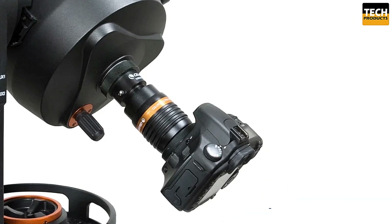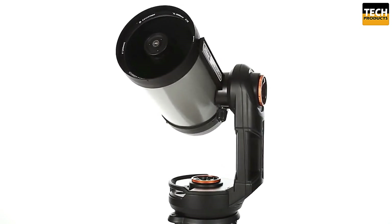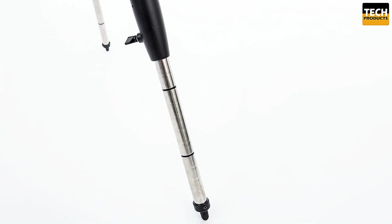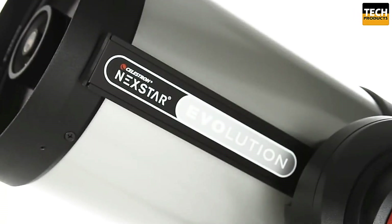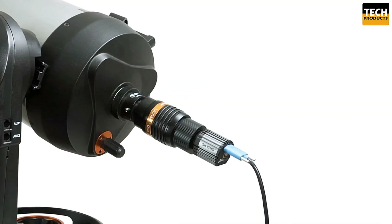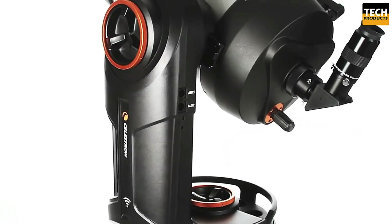Now let's dive into the heart of the telescope — its optics. The NexStar 12092 comes equipped with Starbright XLT optical coatings, which enhance the brightness and clarity of your views, giving you stunningly crisp and clear images of distant stars, planets, and galaxies. With Fastar compatibility, you can use it for fast imaging setups, capturing deep sky objects with ease. The computerized go-to mount takes the guesswork out of stargazing — with high-performance worm gears and motors, the telescope offers improved tracking accuracy and significantly reduced gear backlash.